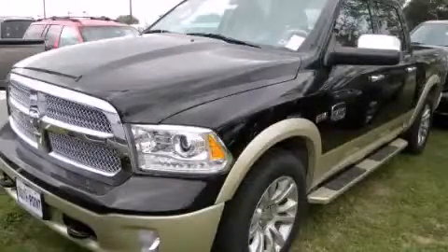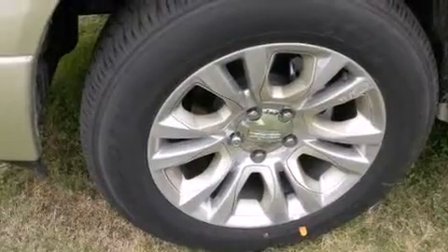This is a brand new 2013 Ram 1500. It has a 5.7 liter 8 cylinder engine and an automatic transmission.